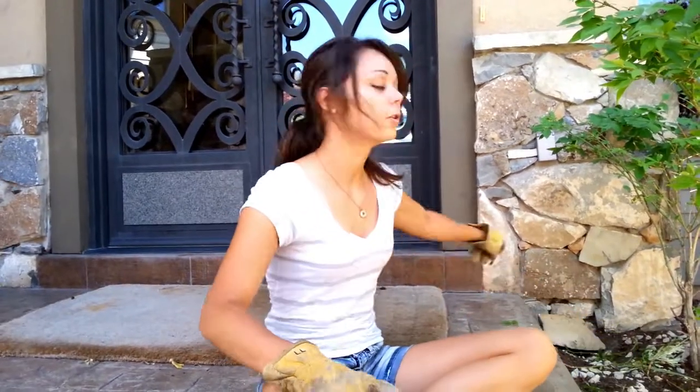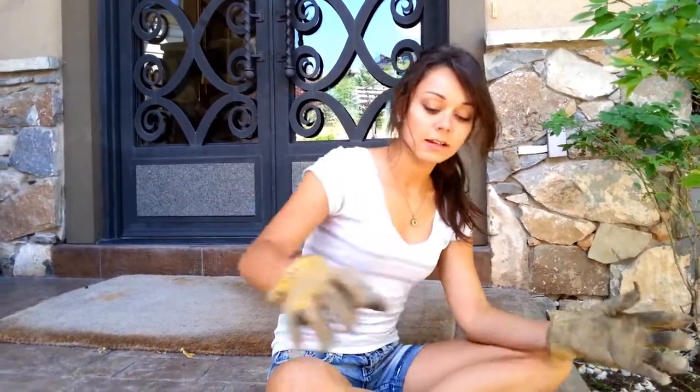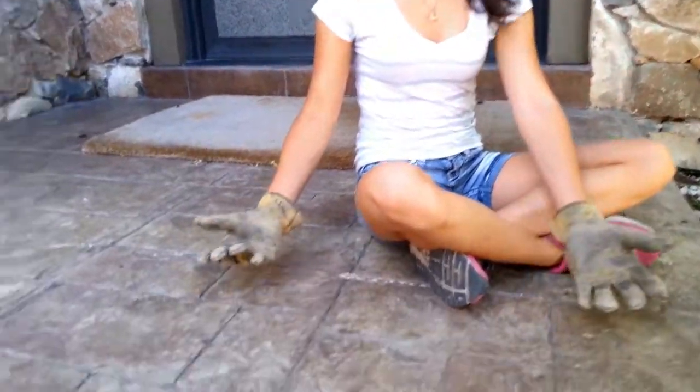Hi, I'm LL Trapster with AllstateAnimalControl.com and today we're doing marmot or rockchuck work. We have three separate holes where a rockchuck is digging and it's going underneath the porch and living there.